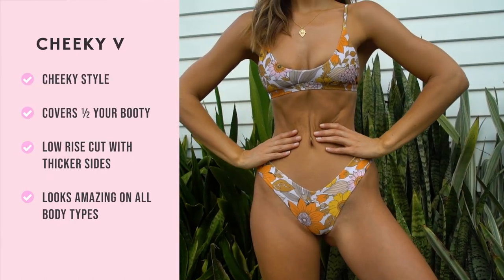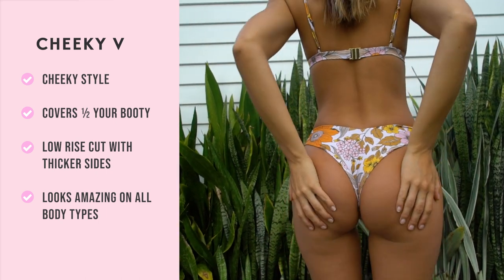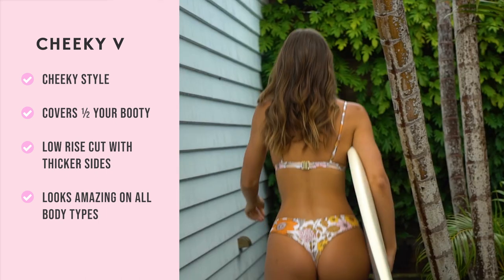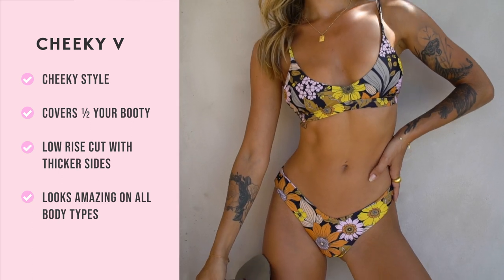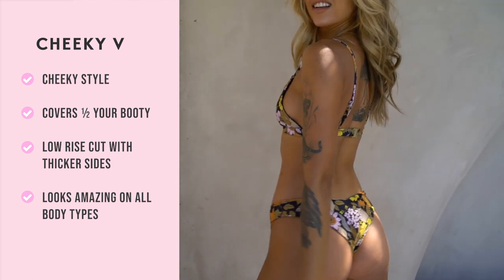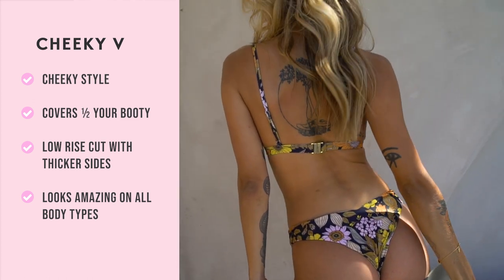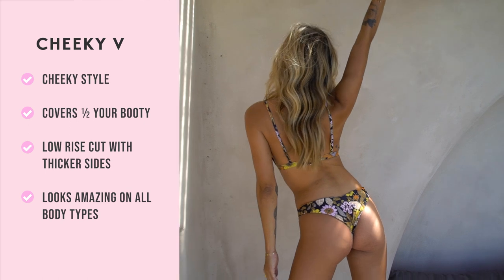Our cheeky V basically transforms our regular cheeky by adding a V-cut shape at both the front and the back — we call this a tapered style. The front V-cut allows the bottoms to sit a little bit higher on your hips, accentuating your waist. The back V-cut also sits above your hips, giving your booty a really nice shape.